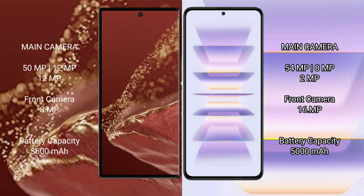Huawei Mate XT Ultimate rear triple camera setup: 50MP plus 12MP plus 12MP, and front camera 8MP. Redmi K60 Pro rear triple camera setup: 54MP plus 8MP plus 2MP, and front camera 16MP. Huawei Mate XT Ultimate has a 5600mAh battery.